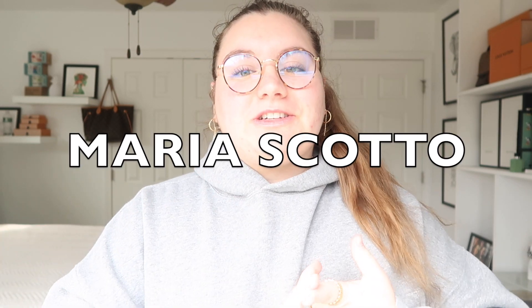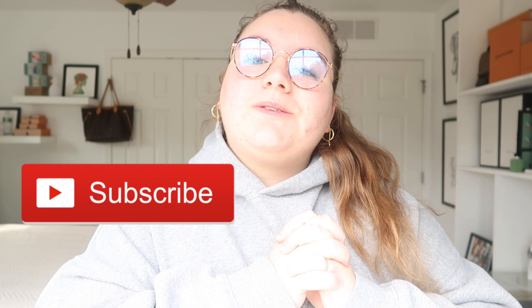Before we get started, I just wanted to introduce myself. My name is Maria Scott. I like to do videos on luxury — luxury unboxings, luxury hauls, luxury reviews, all things luxury. So if you're into that kind of thing, please consider hitting that subscribe button and the notification bell so you're notified every time I upload a new video, which is Mondays, Wednesdays, and Fridays.